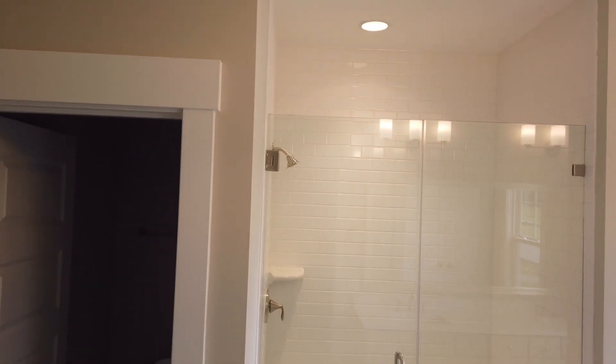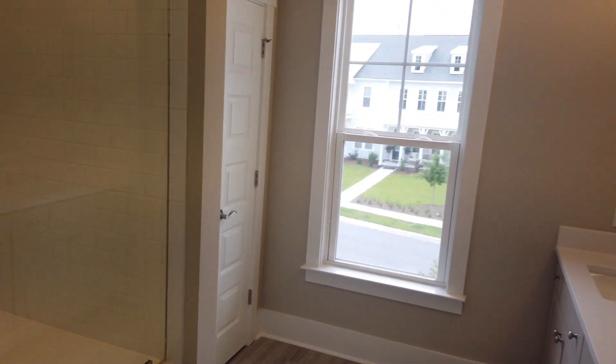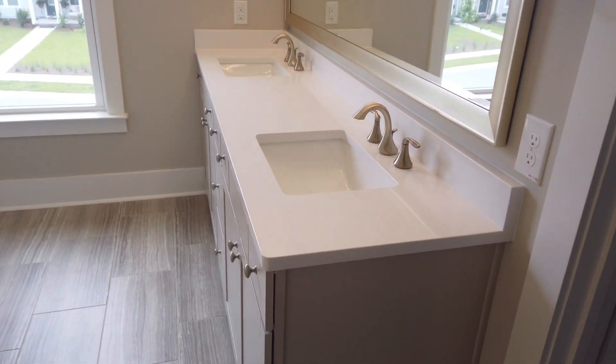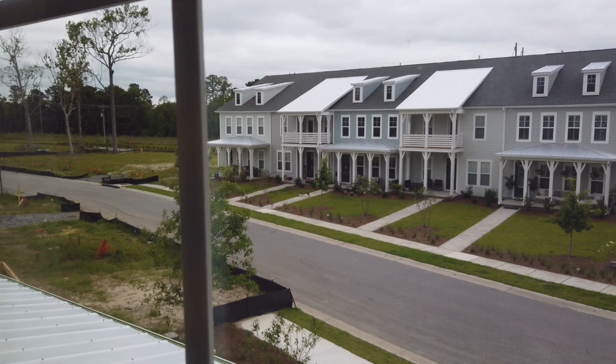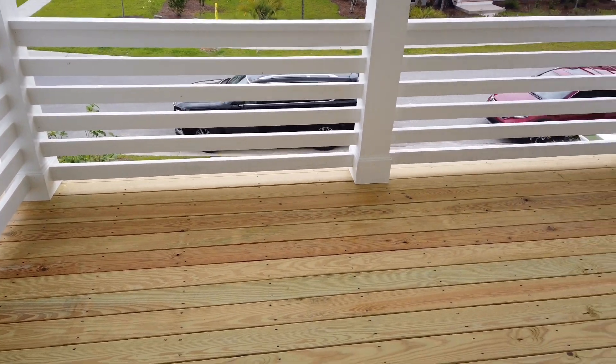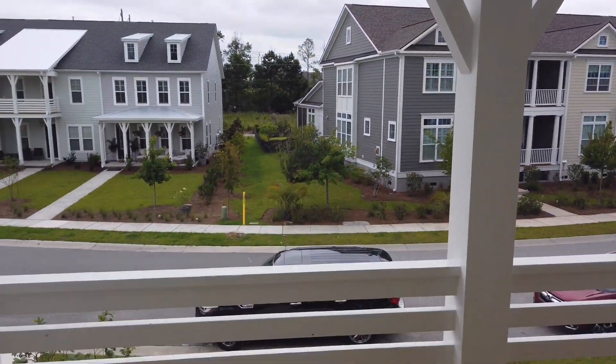Let's do the master bath. Subway tile — as I always say, it's very timeless and will always be in style. You're seeing a lot of builders put it in their houses, continuing with that grayish tint to the cabinets. There's a quarter closet and then a nice large walk-in closet. The thing that's nice about this particular unit is you have this outdoor deck with pressure-treated lumber and space to put a hammock or some furniture out here.